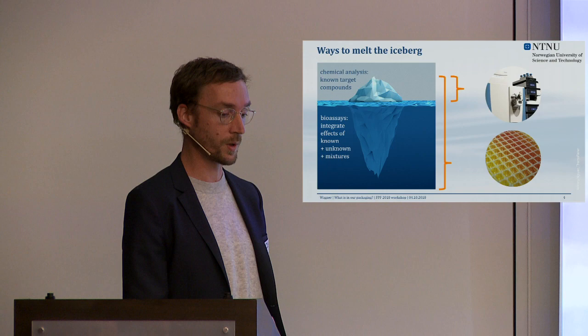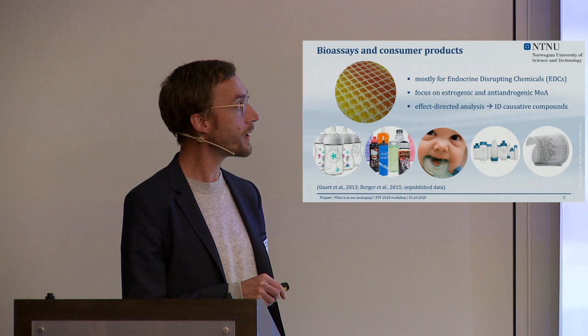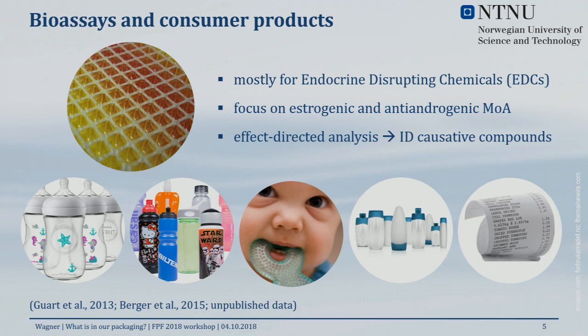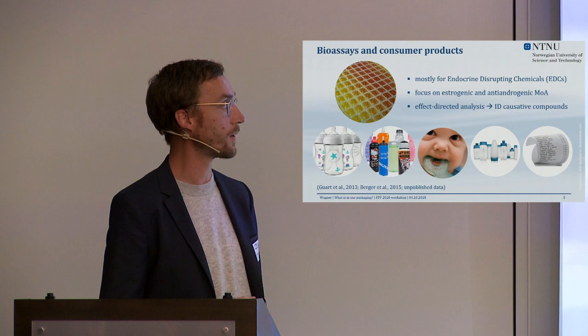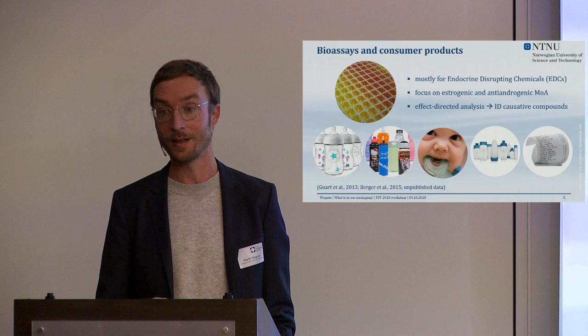We can combine those tools to understand the iceberg better. In our work we've been using a bioassay-based approach for a range of food contact materials — bottles, baby bottles, drinking bottles, baby toys made of plastic, and recently cosmetics and thermal papers used in cash receipts. In all those assays we've focused on endocrine disrupting chemicals — compounds that interfere with hormone signaling — focusing on estrogenicity and anti-androgenic mechanisms of action.